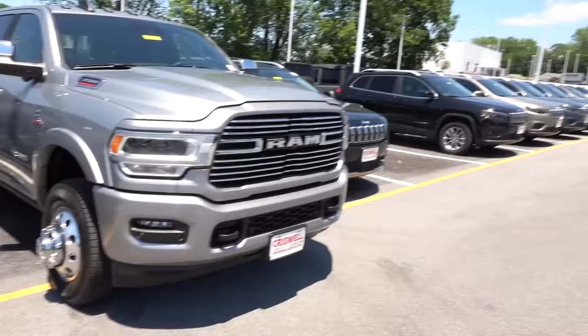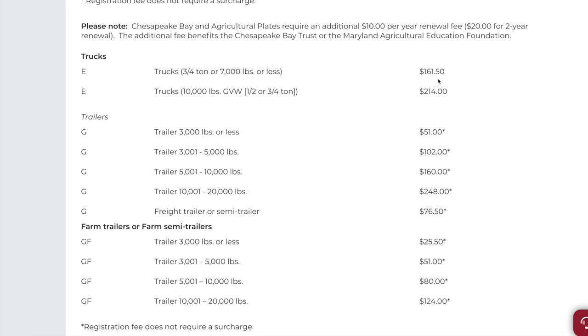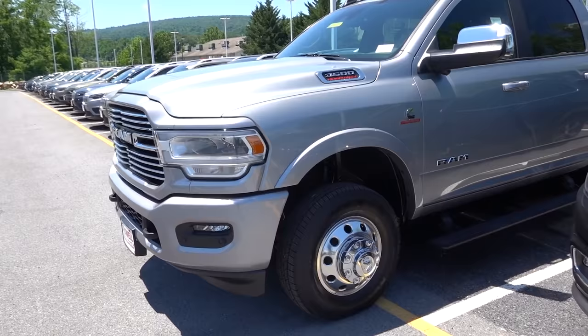Here's the next thing you're going to have an issue with. You know how I told you in the last video you have a 14,000 pound GVWR and so much payload it's going to be really hard to find a trailer you can't tow? Well, that 14,000 pounds comes at a cost. Your registration is going to almost double in some cases depending on what state you are in. Most states charge you for these heavier class vehicles.